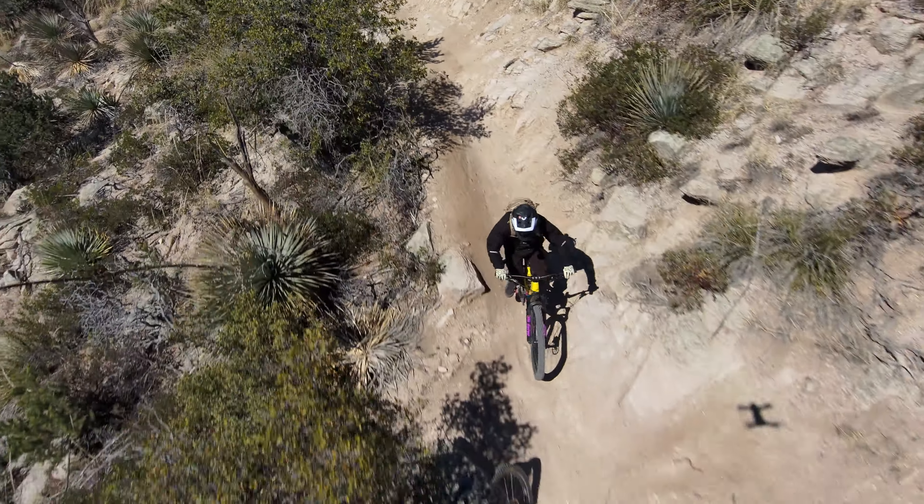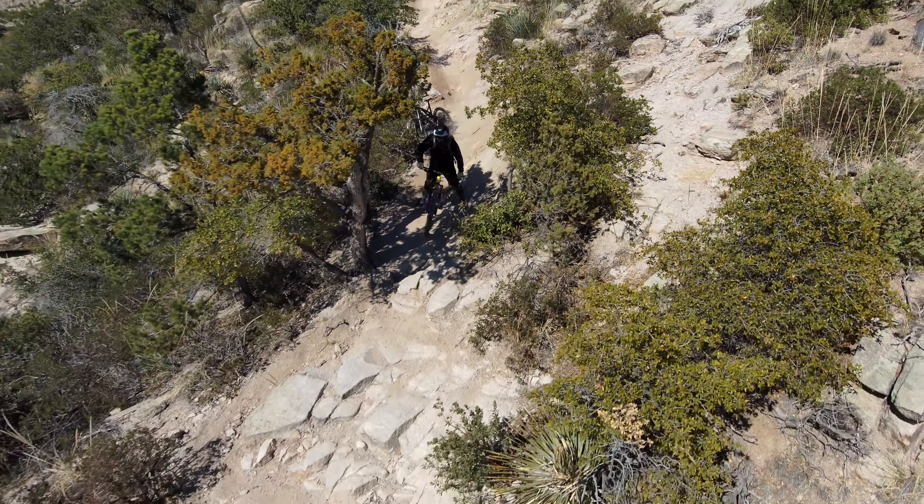I was happy to clear this feature again — the last couple of rides I skipped it, but as you can see, I'm capable of clearing it.